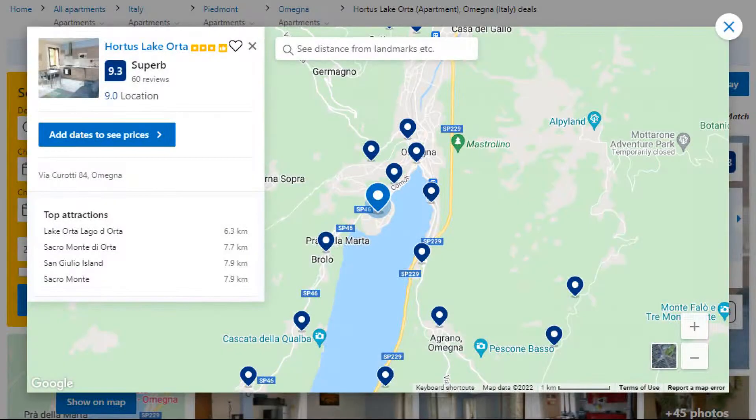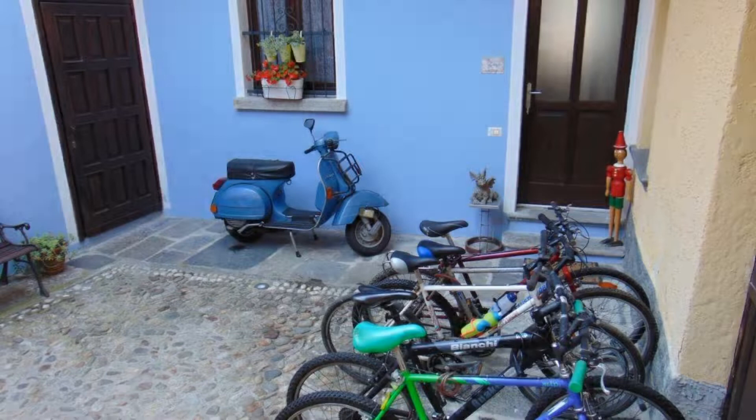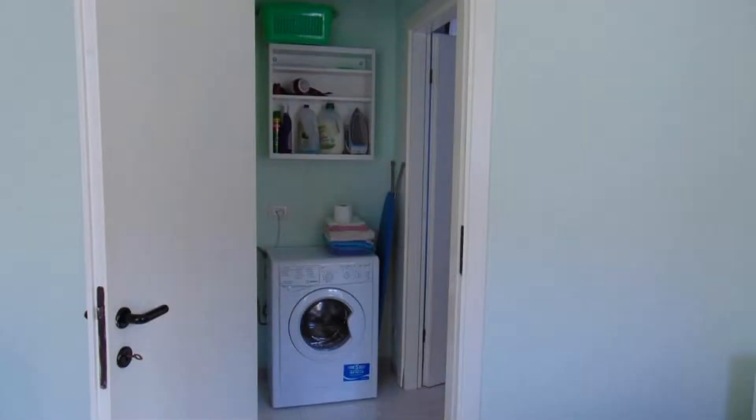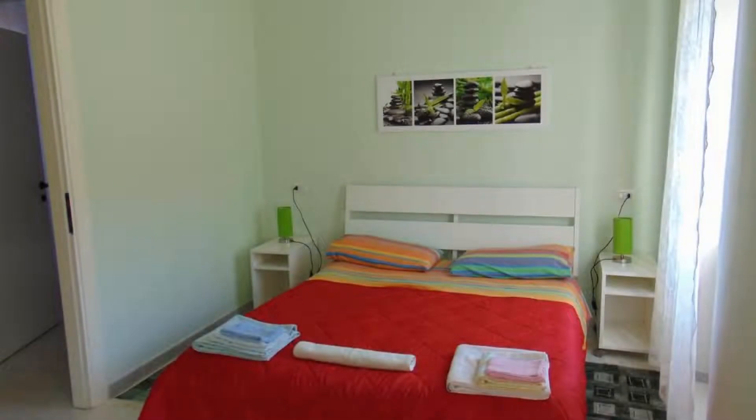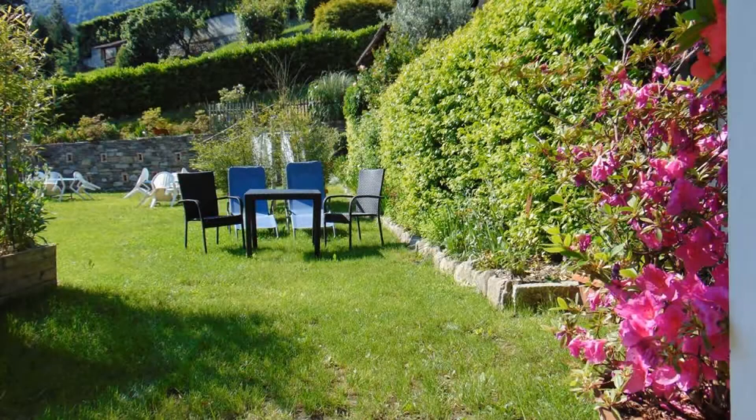Number 3. It is a 3-star property. The location of the property is outstanding and the guests love walking around the neighborhood. Check-in time is 3 pm and check-out time is 10 am. Guests are required to show a photo ID and credit card at check-in. Pets are not allowed in this property.